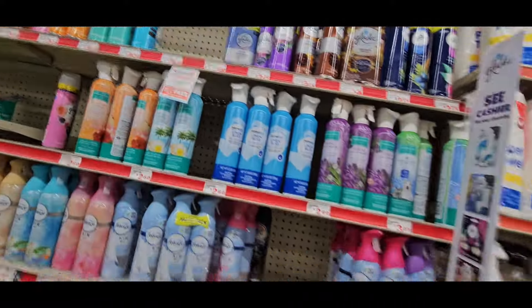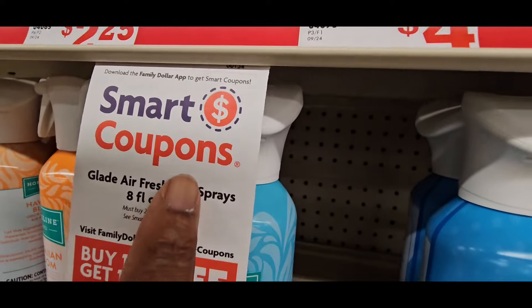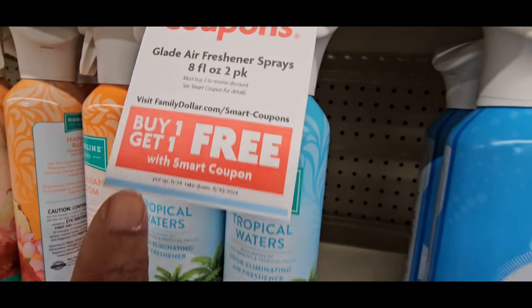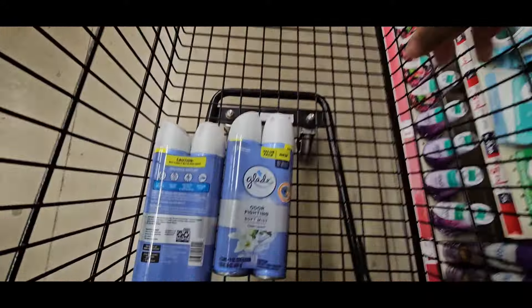We're going to come in here to the air freshener aisle — aisle 12 in my store. There's a Smart Coupon for Glade Air Freshener Sprays, 8 fluid ounces, two packs, buy one get one free. They're $4. As you can see, there's one pack left, but I did manage to grab mine.